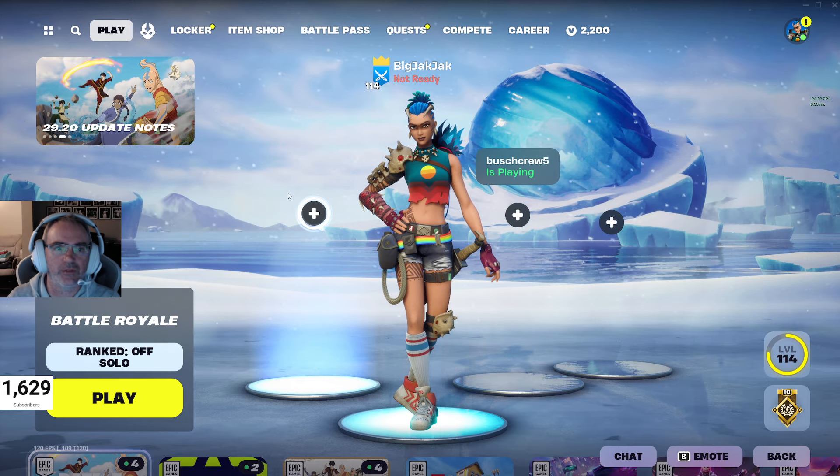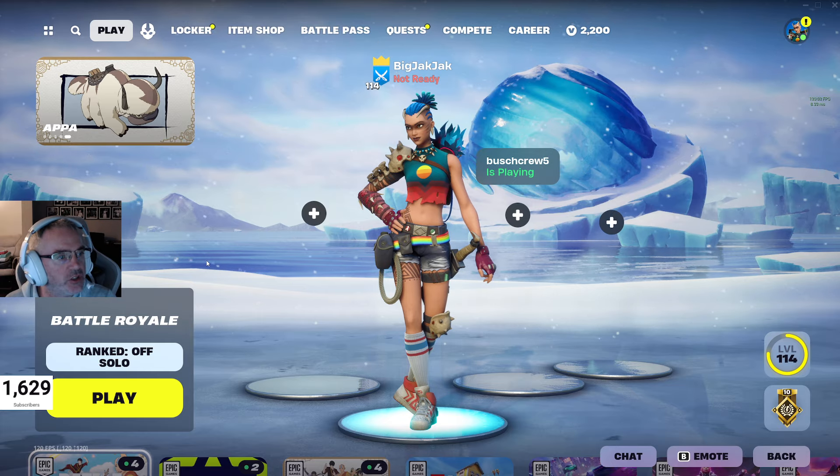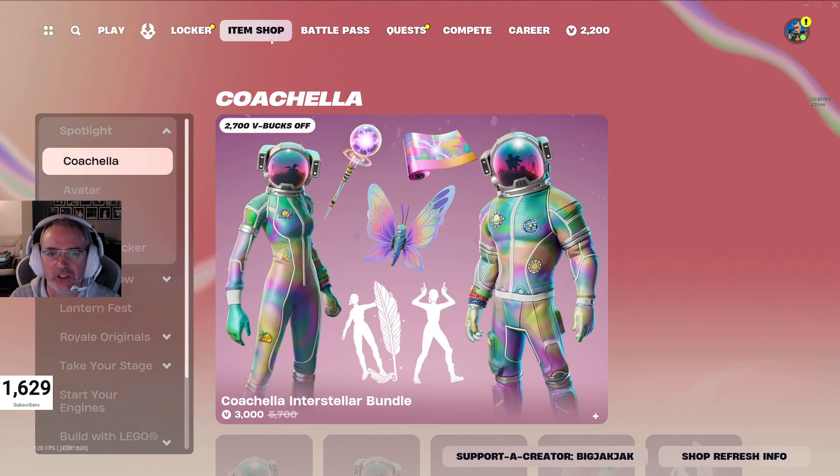Hey everybody, here is your item shop review for April 14th, 2024. We have some items in the shop that haven't been there for a little bit. So let's get in there and check them out.